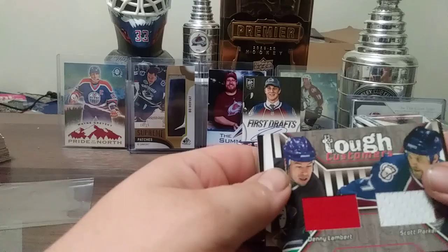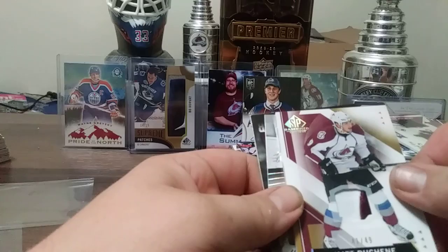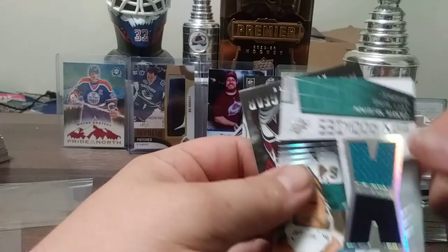We have a Jamie McGinn SPX rookies from 08-09, 451 out of 1299. And we have an Adam Foote.